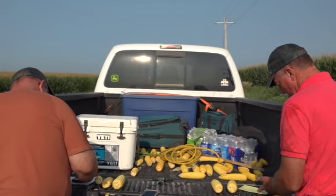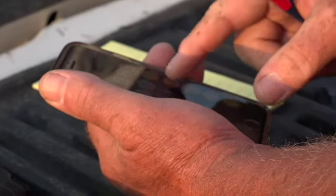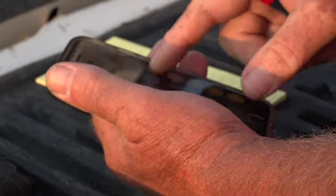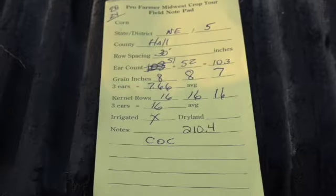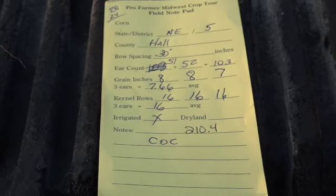Some dry land samples along this route in those counties range from 144 to 172.7 bushels per acre. For irrigated, that range was 172 to 256 bushels per acre.